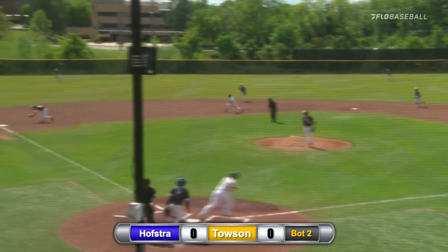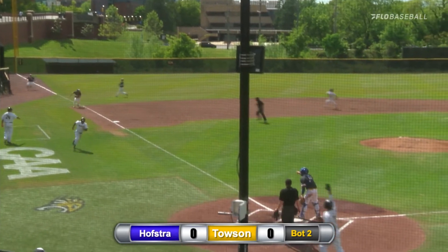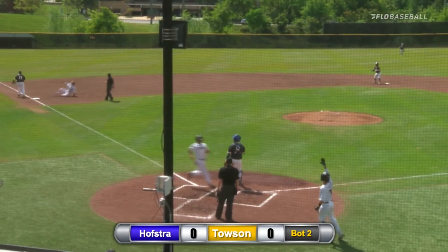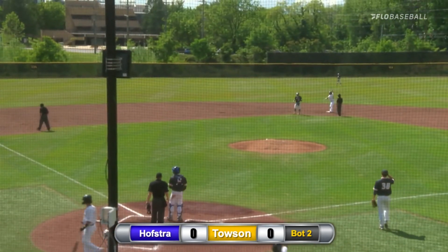The 1-0 pitch is going to be swung on and grounded. That's going to get through the infield as Fields is being waved home. And the Tigers are going to take the lead here as Fields comes in and Terrell slides in safely.